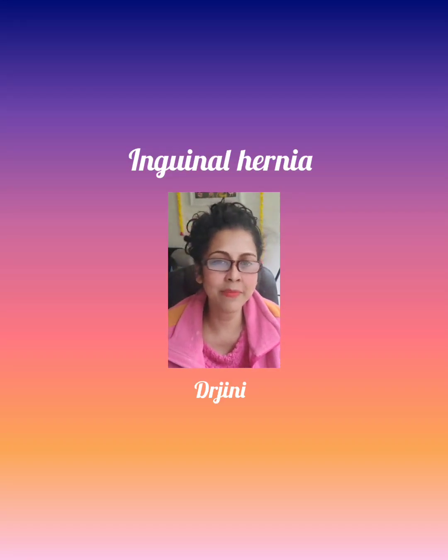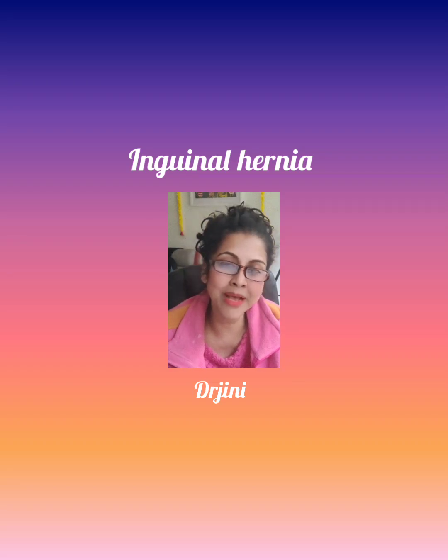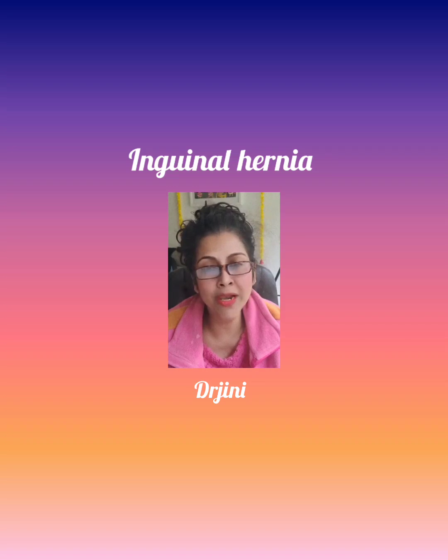Today I am going to discuss about inguinal hernia. It is a small bulge in the groin area. It is very common in children, particularly in premature babies. In children, this occurs when there is a small opening in the muscle in the groin, which allows the intestine to bulge out, causing a lump in the groin.